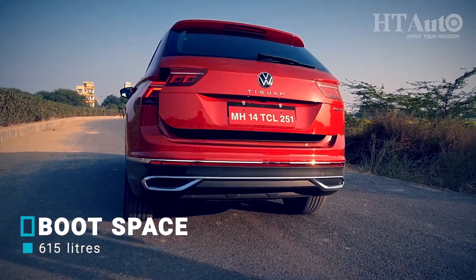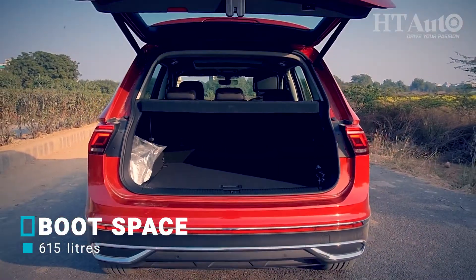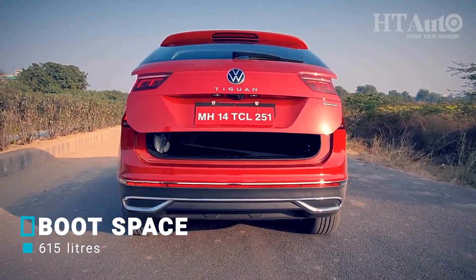Opening the boot is a breeze and there is a whole lot of storage space — 615 litres to be precise.